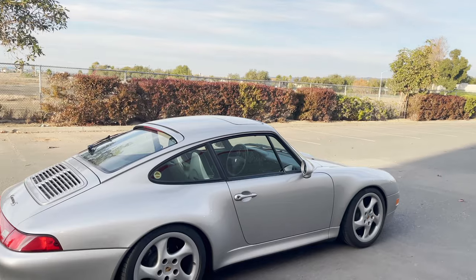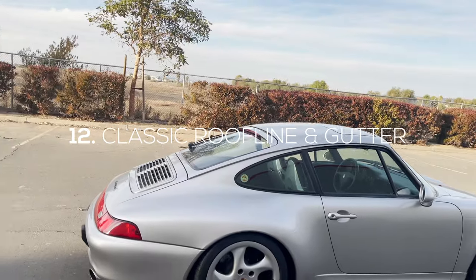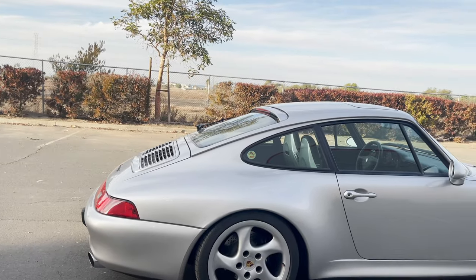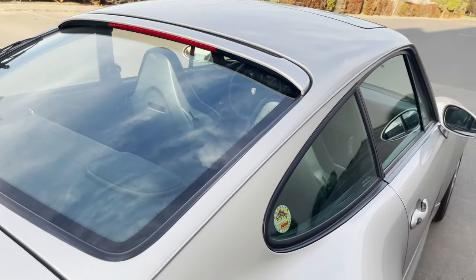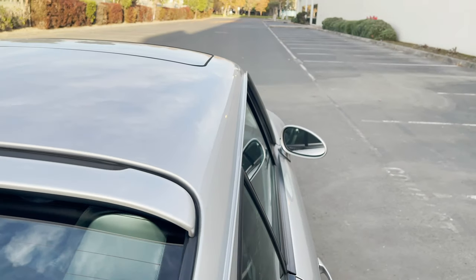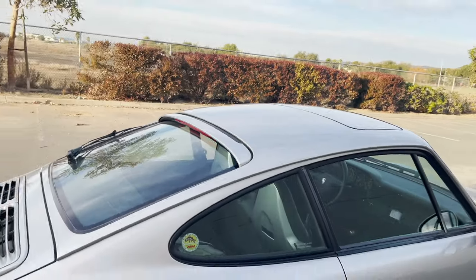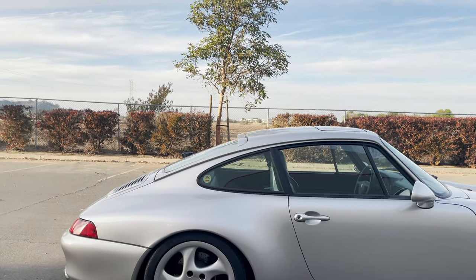Quirk number 12 is going to be the classic roofline of the 911 and also the rain gutter. This car is a 1998 and it still has a rain gutter just like a classic car, which is super cool. The roofline itself has been completely unchanged since 1974.